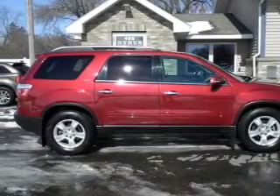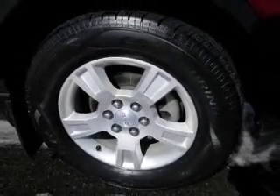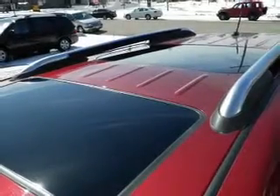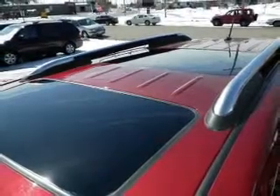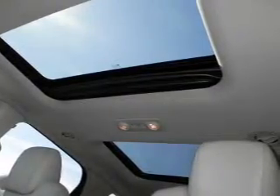The powertrain includes all-wheel drive with a solid six-cylinder engine connected to a smooth-shifting six-speed automatic transmission. Find your way easily with the included navigation system. Premium wheels give a more luxurious look. Get advanced listening benefits from the premium sound system.